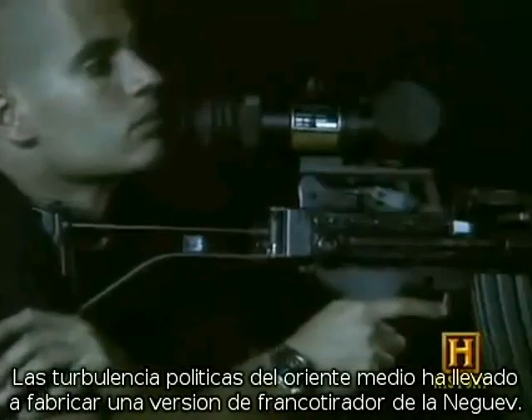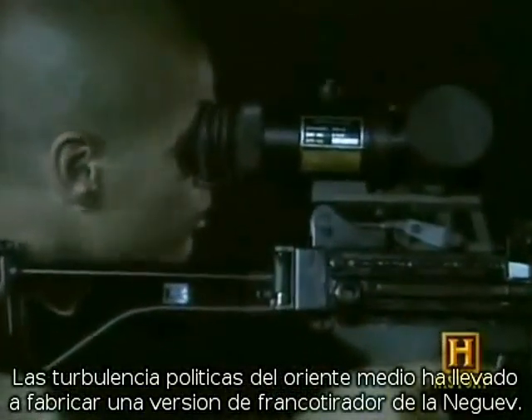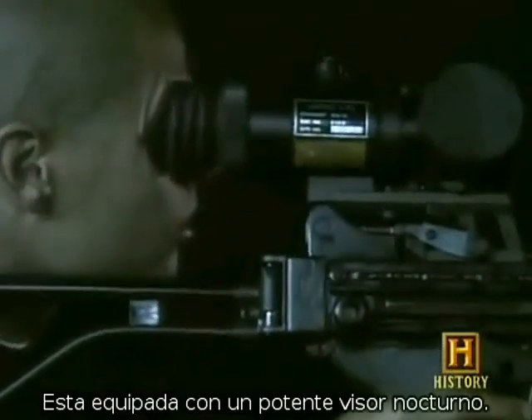The uncertain political climate in the Middle East has led to the production of a souped-up sniper version of the Negev. This weapon is equipped with a high-powered night vision scope.